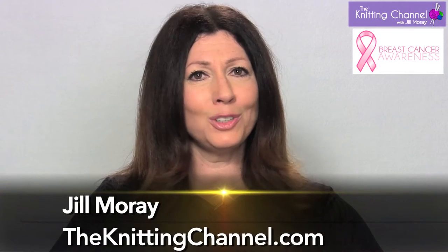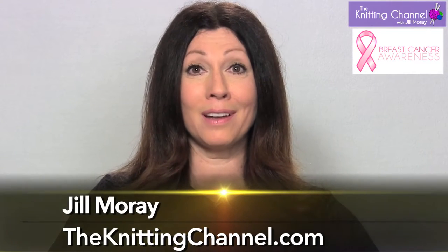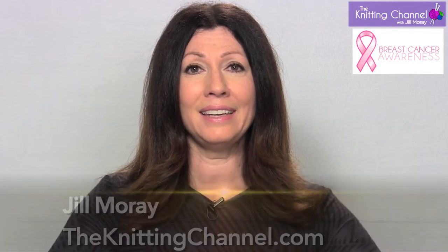Hi, I'm Jill Moray from TheKnittingChannel.com, and I'm here to tell you about an exciting new product that we are carrying, and it is this beautiful compact sewing kit.